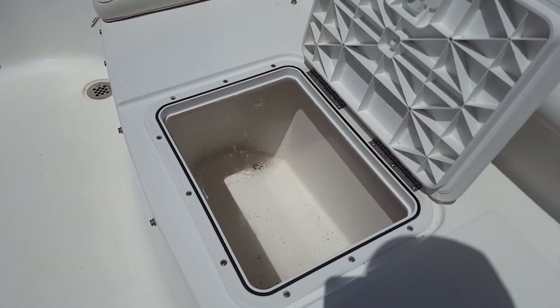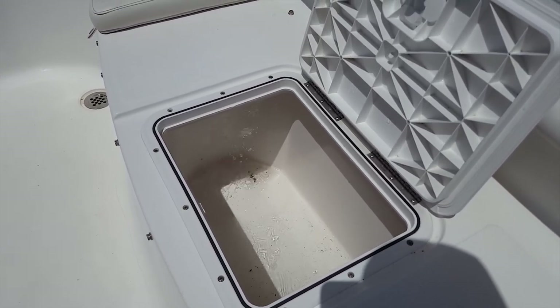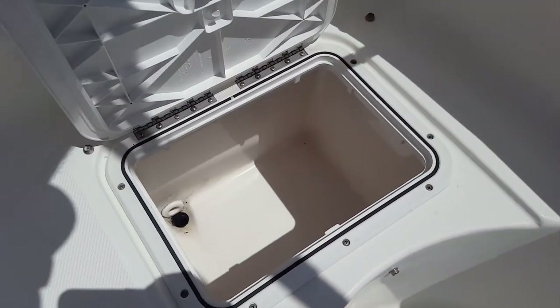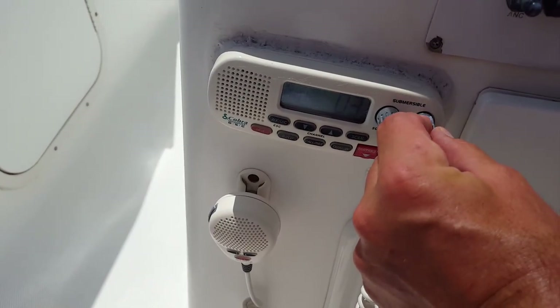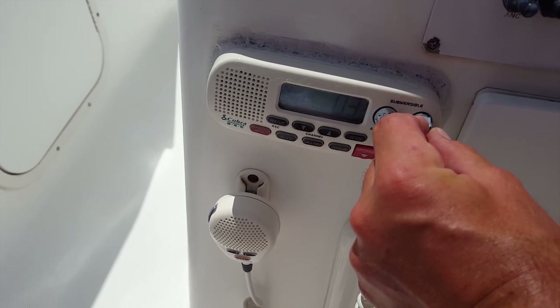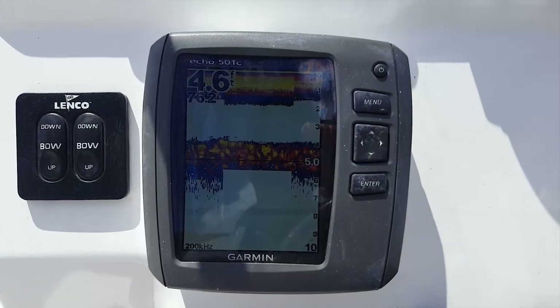There's a big live well on the transom — really nice to keep your bait fish fresh when you're headed offshore fishing. Lots of storage; there's another cooler box. Storage is everywhere on this boat, and you'll note the compartments are very clean. All the electronic upgrades you could desire. Everything works on this boat — it's 100% turnkey.